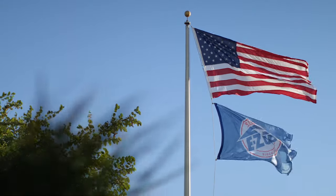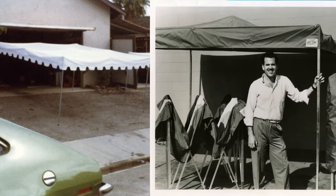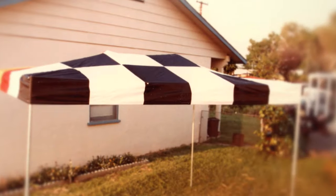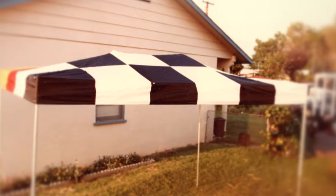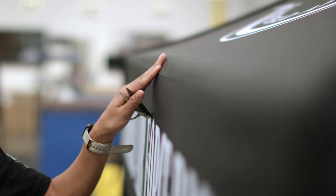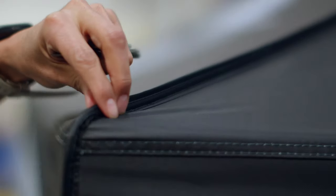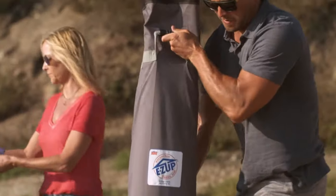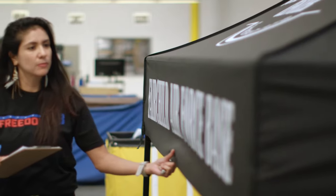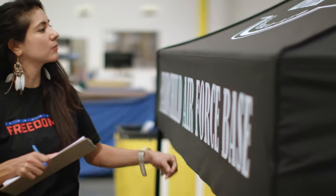EasyUp is an authentic American success story, one that began in 1983 in a humble California garage. Our success as the original instant shelter manufacturer is rooted in our passion for innovation and uncompromised quality. Through the years, you've shared those special moments using our products and how and where you want to use them next time, inspiring a relentless pursuit to building the best instant shelters for you.